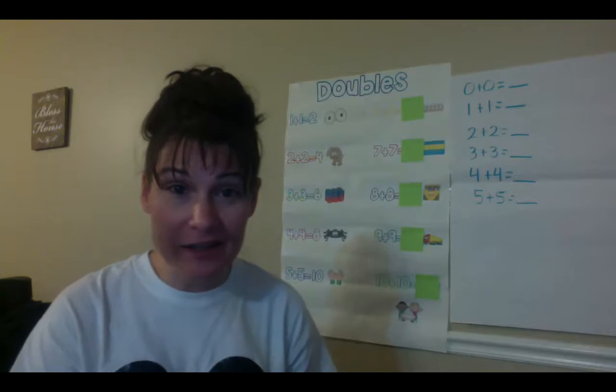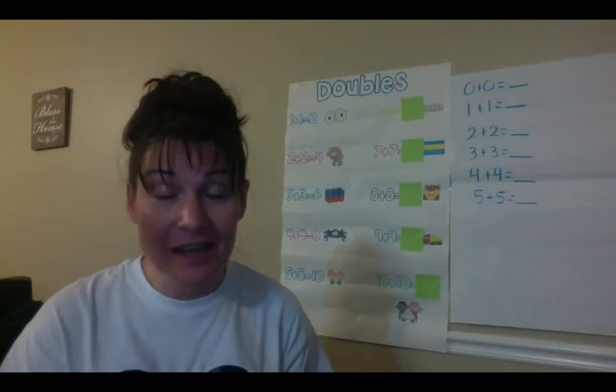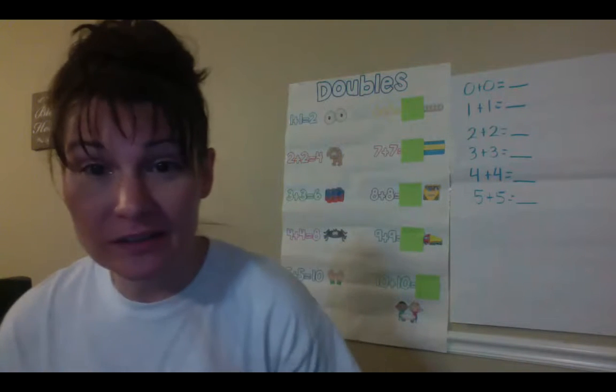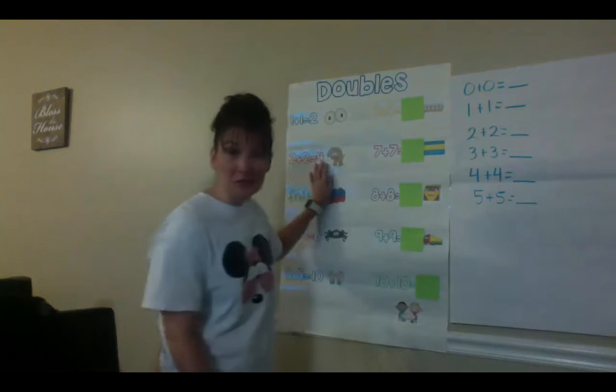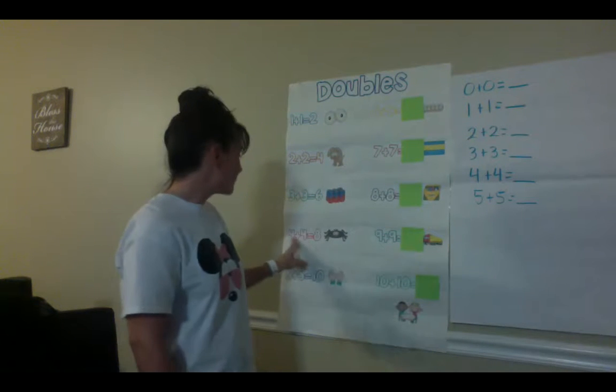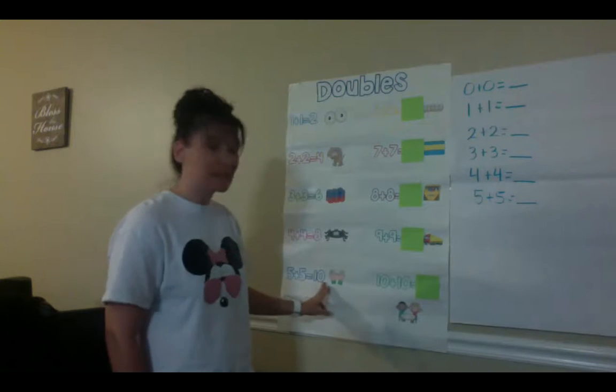Welcome back mathematicians. Last time we were together we learned our double facts from 1 all the way to 5. Let's look back and say them together. 1 plus 1 equals 2. 2 plus 2 equals 4. 3 plus 3 equals 6. 4 plus 4 equals 8. 5 plus 5 equals 10.